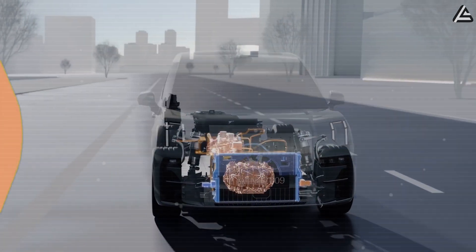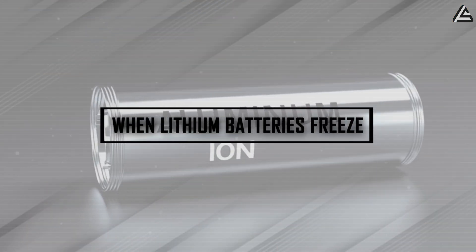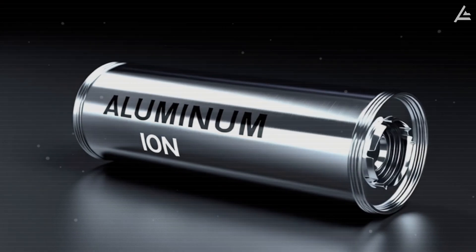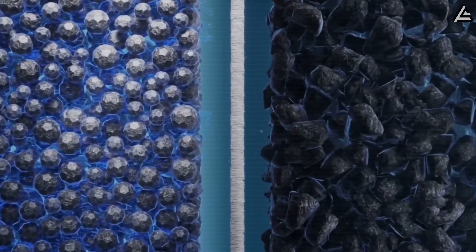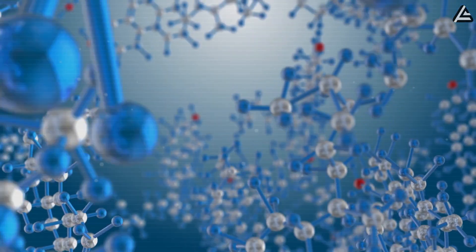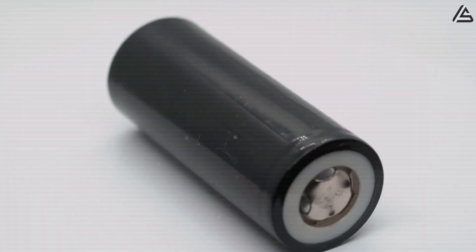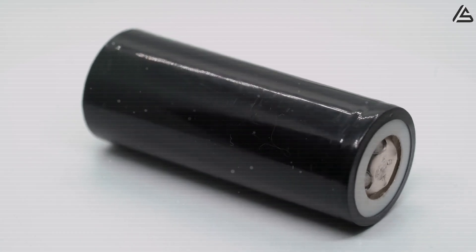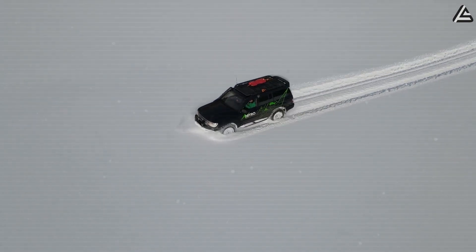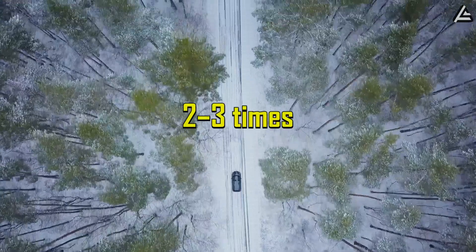When lithium batteries freeze, how do aluminum batteries keep their range and charging ability even at minus 20 degrees Celsius? Batteries rely on chemical reactions to store and release energy, and those reactions are super sensitive to temperature. That's exactly why lithium batteries can turn into useless bricks in cold weather. Drivers in northern U.S. states, where winter temps can drop below minus 4 degrees Fahrenheit, often see their battery range plummet two to three times faster than usual.